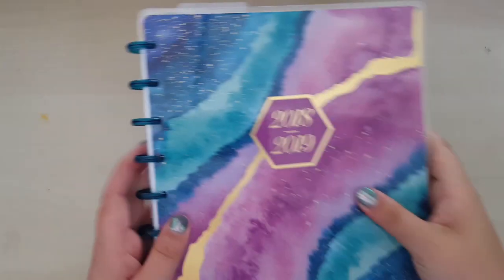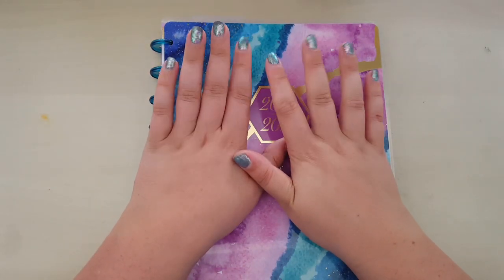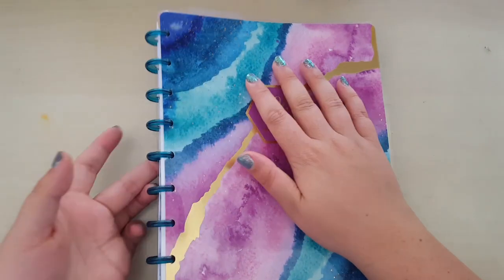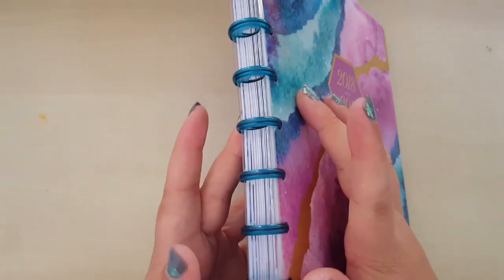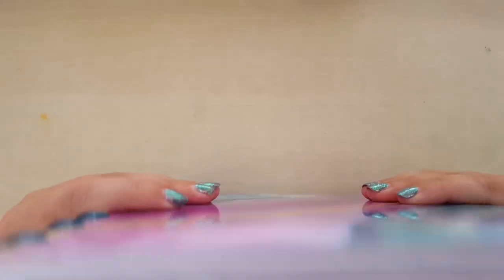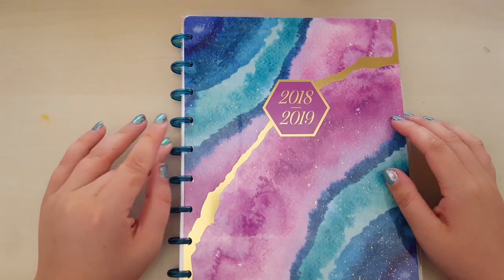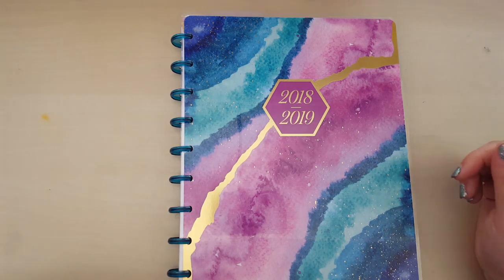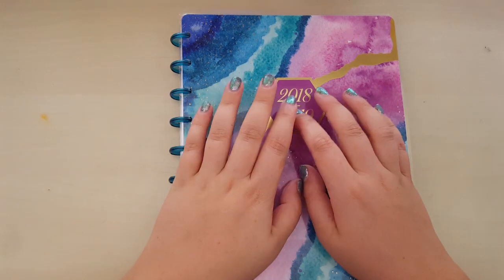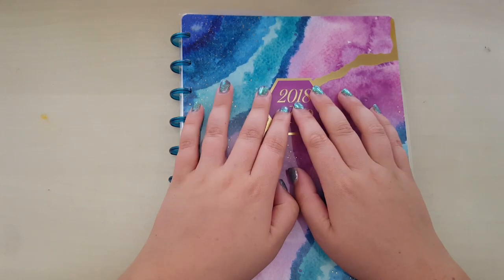And then last of all there's this, which is a Happy Planner - the Agate one, I think. I've put it on mini discs because I find them more stable, and there's still a year full of months in this. In my head, the Happy Planner is the planner that could become the go-to planner for work.